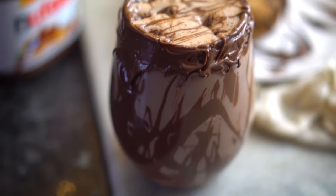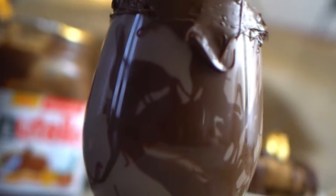I love Nutella milkshakes. How do you like to enjoy Nutella spread? Tell us in the comments section. Thank you for watching this episode, and we'll see you in the next one.